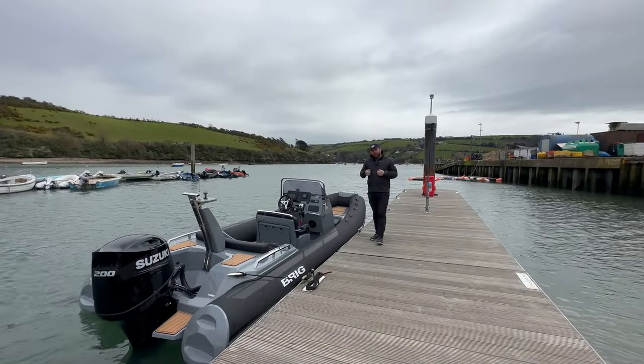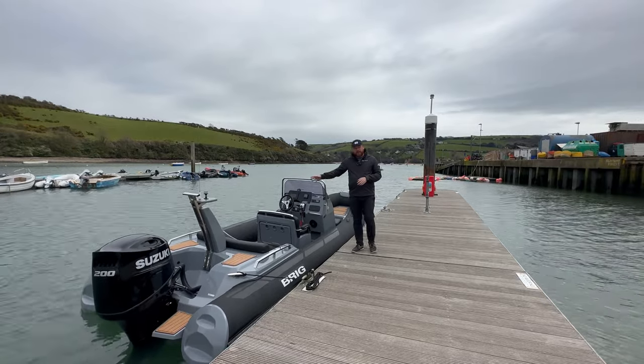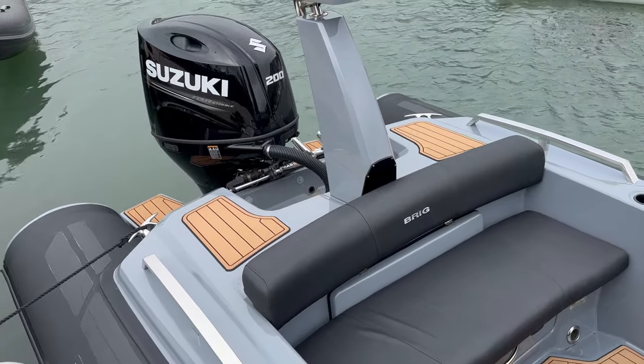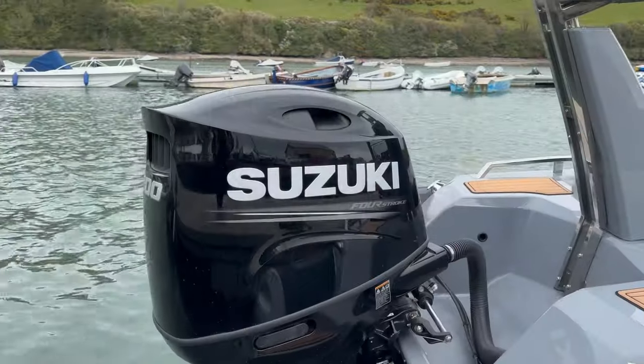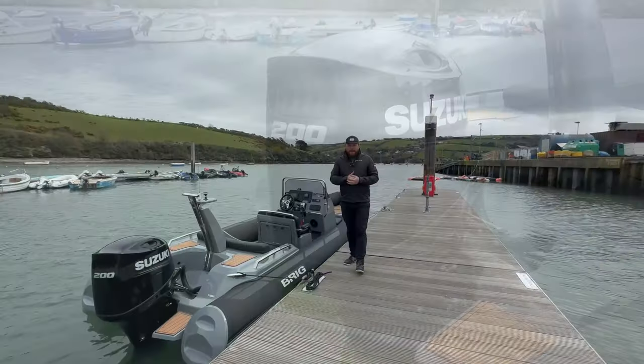If it is a bit colder you can hunker down in the seat. There's a full beam bench seat at the back, and obviously there are loads of storage lockers throughout the boat as well, a self-draining deck, and it's powered by a Suzuki four-stroke 200 horsepower engine. These 6.7s really do pack a punch.